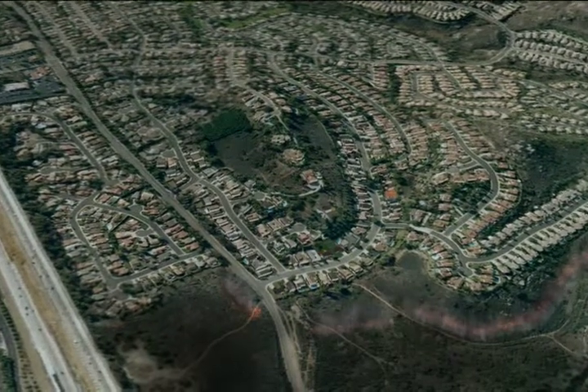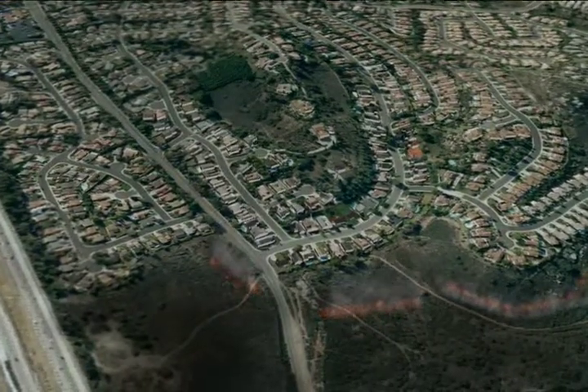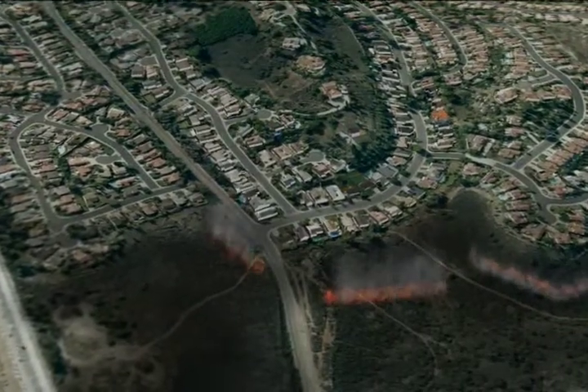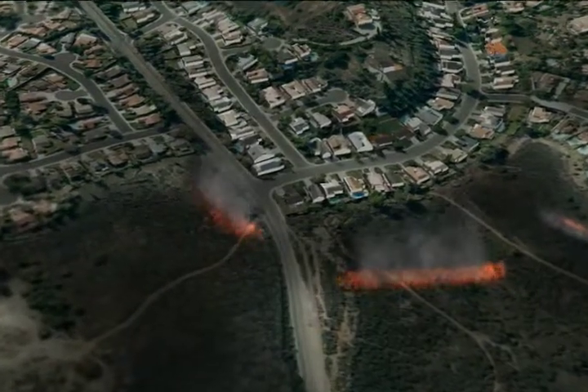Santa Ana winds gusting up to 59 miles per hour drove the fire from Ramona, initially toward the southwest through the canyons. Once the fire reaches populated areas, notice how it moves through with very few homes actually burning from the flames. However, the danger is not over.